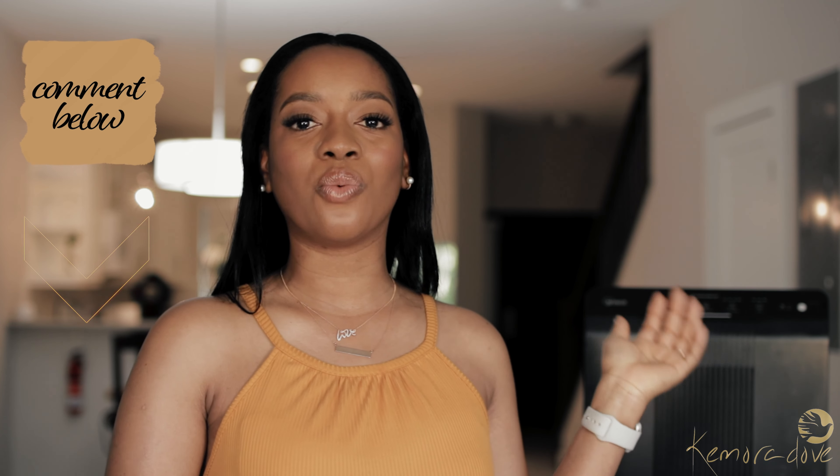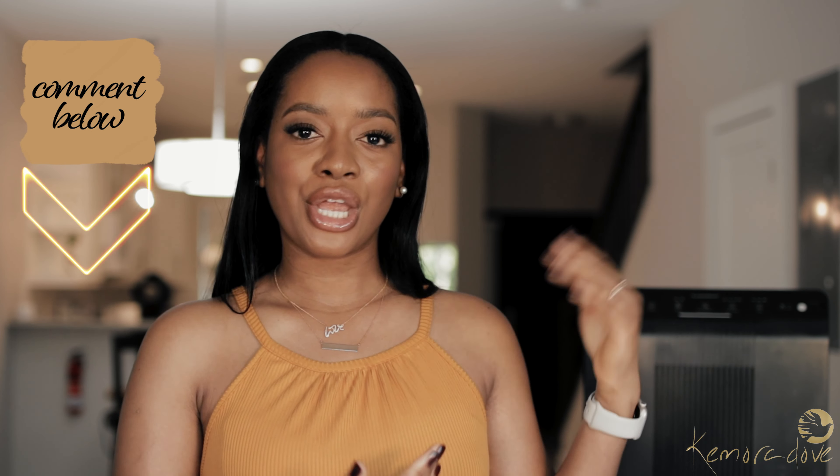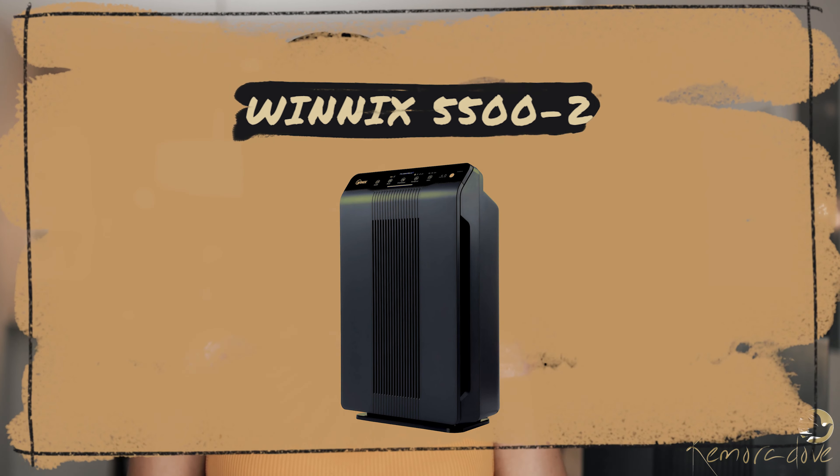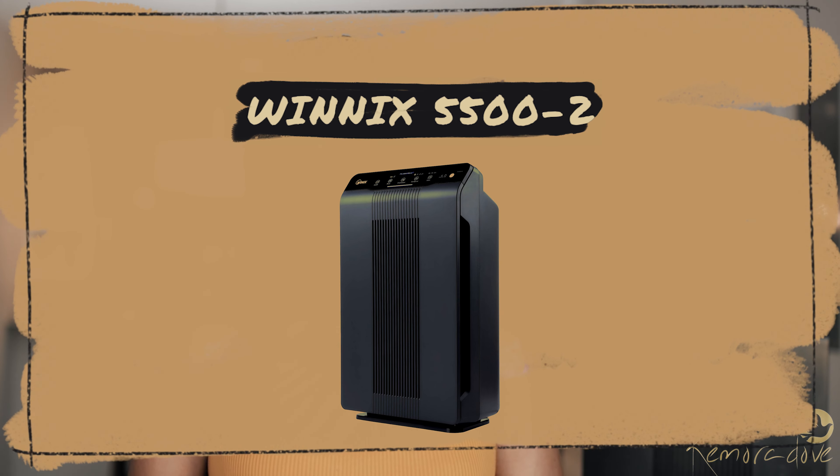This video idea came about because I was recently having a conversation with one of my friends. We started out talking about humidity, then aggravators, and somehow ended up talking about air purifiers. I thought to myself, maybe I should just share my opinion on the one that I currently own. The air purifier in question is by Winix, and it is the 5500-2 model.